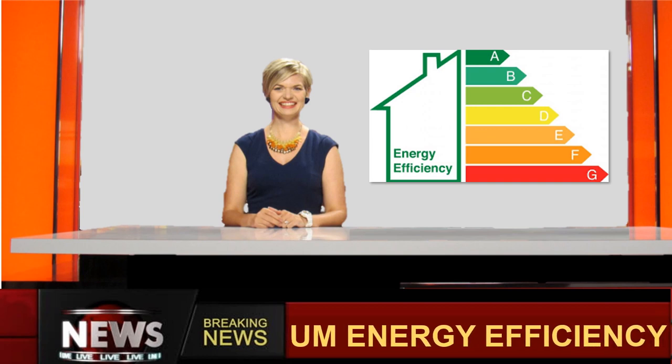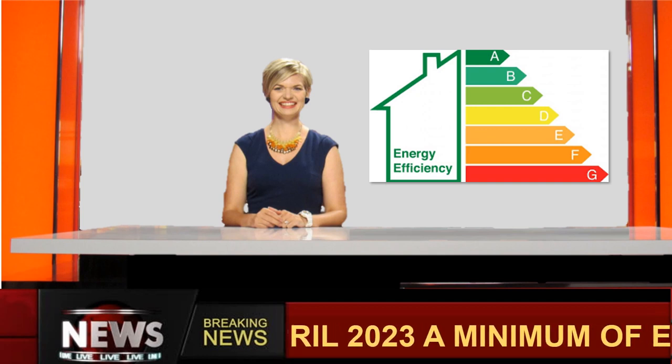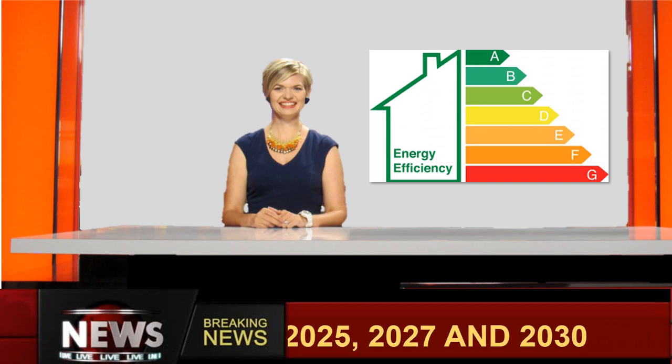The minimum energy efficiency standards regulations in England and Wales have some new requirements. As of 1 April 2023, all existing tenancies must have a minimum energy performance certificate of E-rated or above. Further changes are anticipated in 2025, 2027, and 2030, which will increase efficiency standards further.